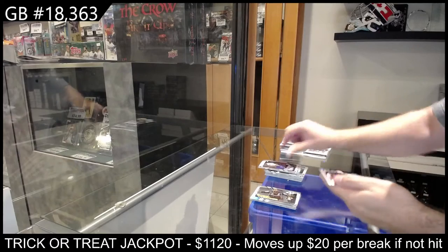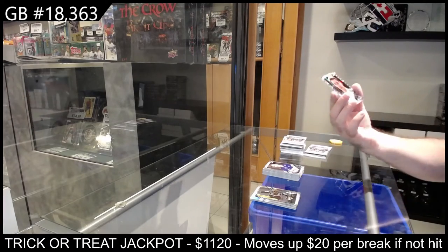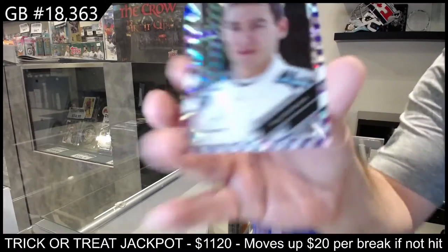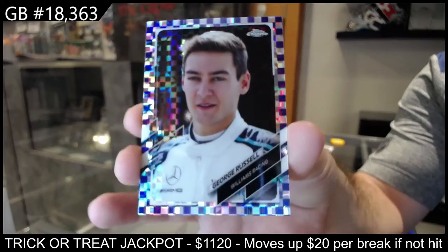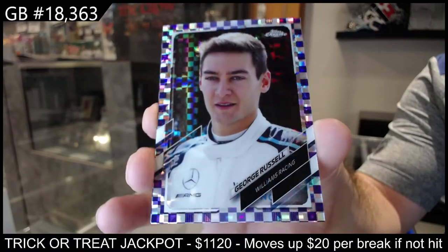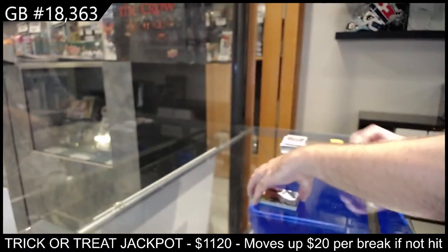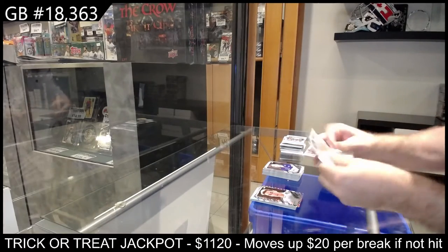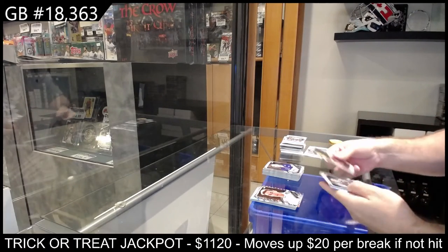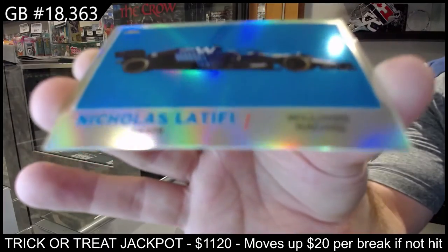Oh nice, nice — we've got number two, one ninety-nine, George Russell, one ninety-nine, Williams Racing. We've got a Latifi for Williams Racing.